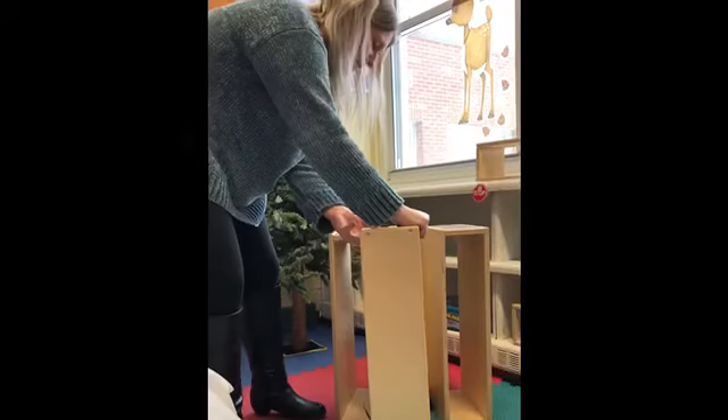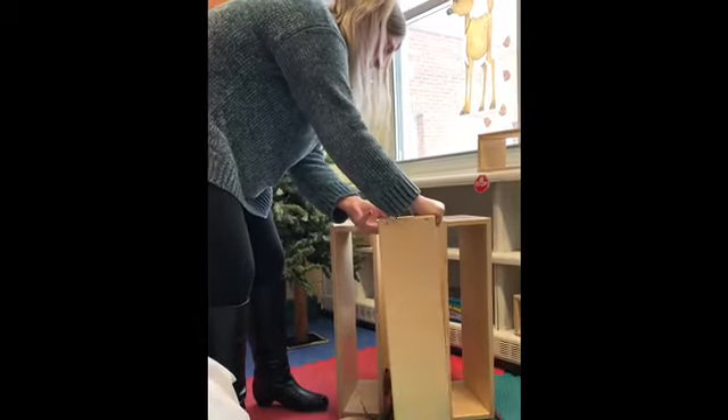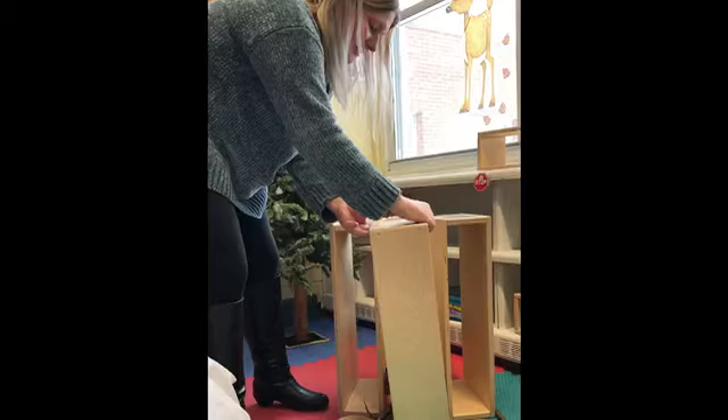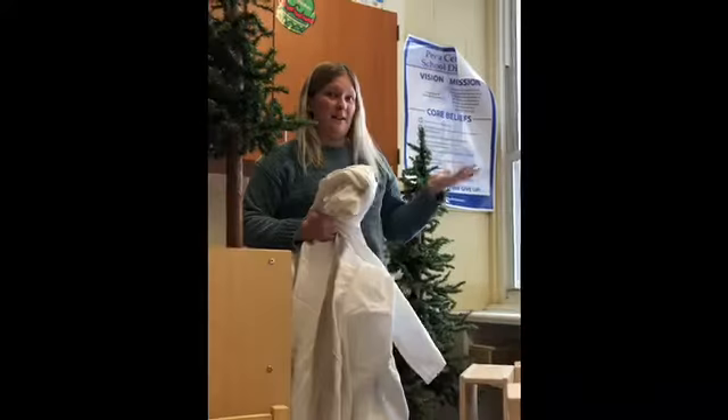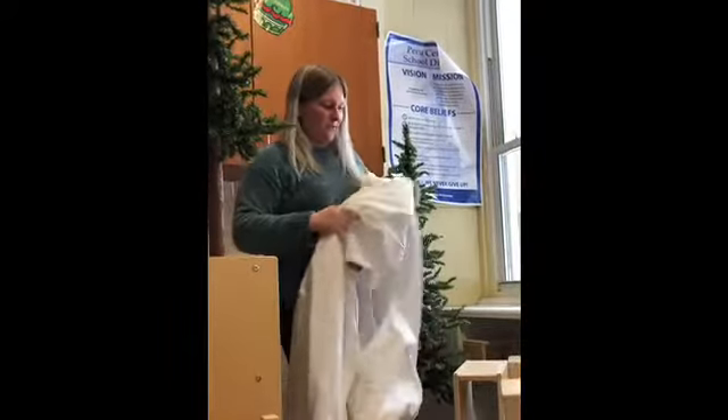Then I have another one for the front. We're gonna put that right there so other animals can't see him either. So then the fox is protected from other big animals that might eat him and he can stay warm.